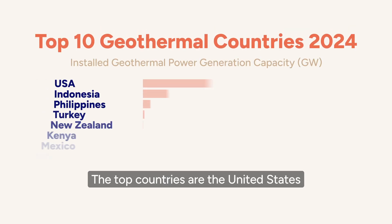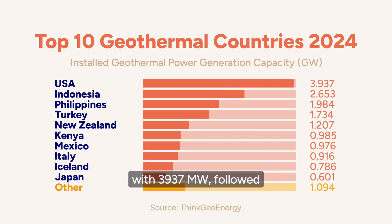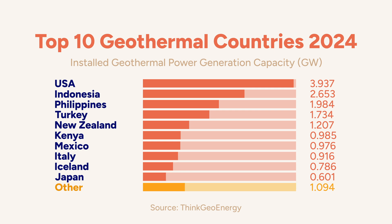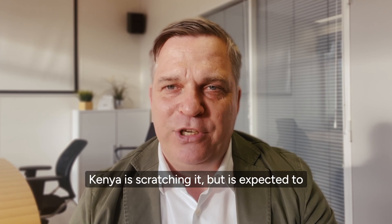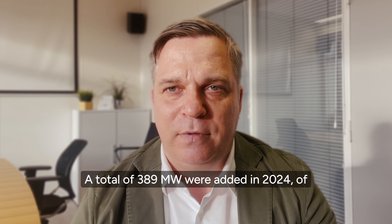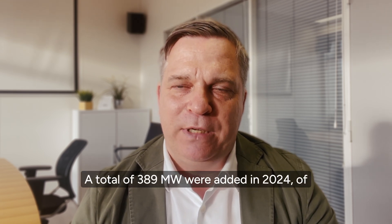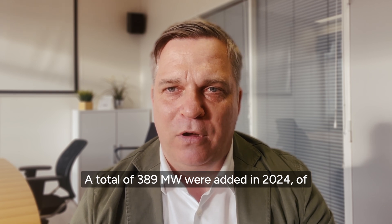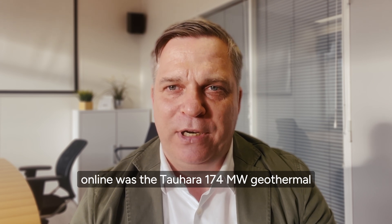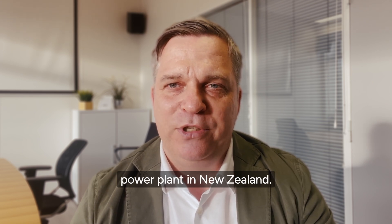The top country is the United States with 3,937 megawatts, followed by Indonesia with 2,653 megawatts. Today, there are five countries that have more than 1 gigawatt of installed geothermal power generation capacity. Kenya is scratching it, but is expected to enter that club in 2025. A total of 389 megawatts were added in 2024, of which the largest station that came online was the Tauhara 174 megawatt geothermal power plant in New Zealand.